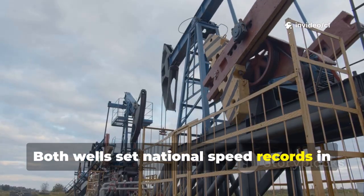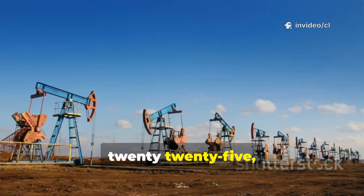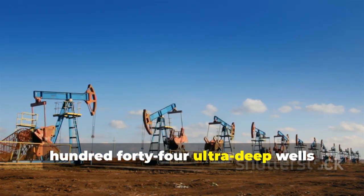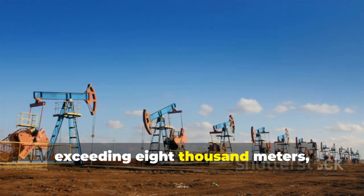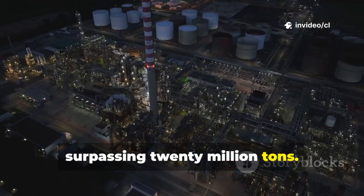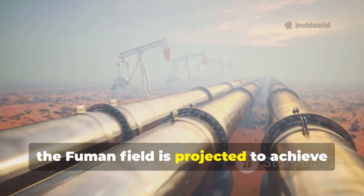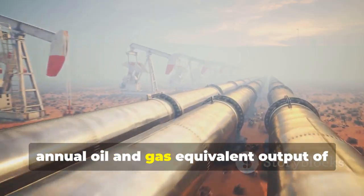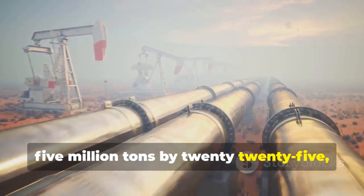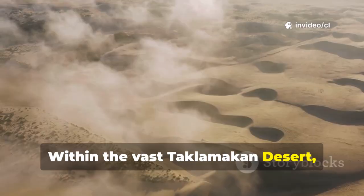As of April 17, 2025, the Fumen oil field has completed 144 ultra-deep wells exceeding 8,000 meters, with cumulative oil and gas production surpassing 20 million tons. According to development plans, the Fumen field is projected to achieve annual oil and gas equivalent output of 5 million tons by 2025, exceeding 10 million tons by 2030. Within the vast Taklamakan Desert, the Fumen oil field represents merely one of 32 super oil and gas fields.